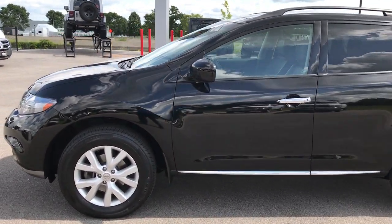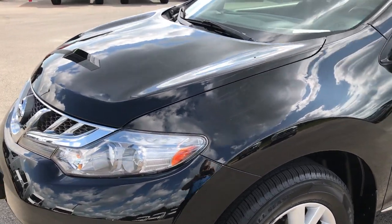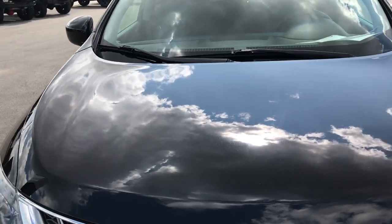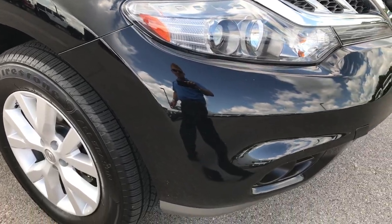This is stock number 7J355AA, a 2011 Nissan Murano. This vehicle has a 3.5 liter V6 motor. From this HD video you'll be able to tell that this vehicle is very clean all the way around.